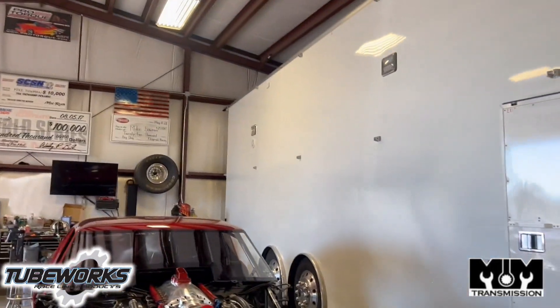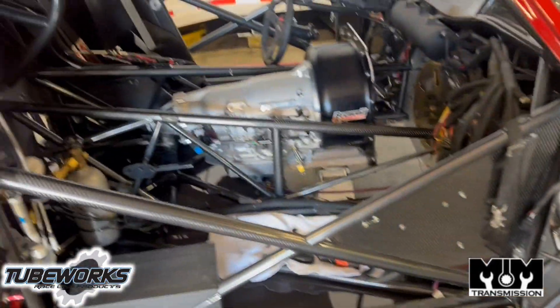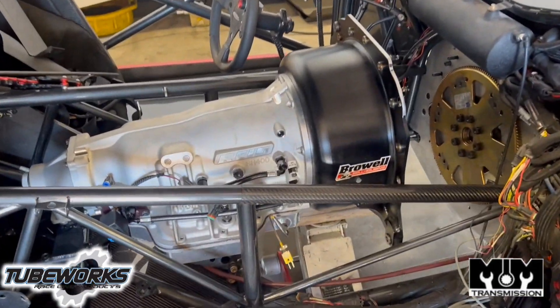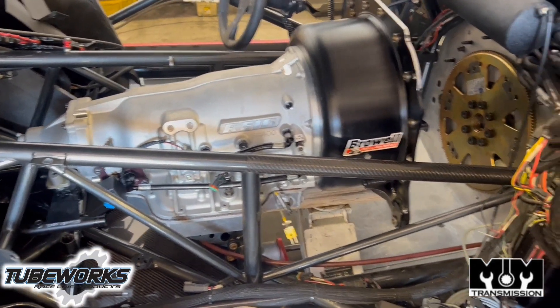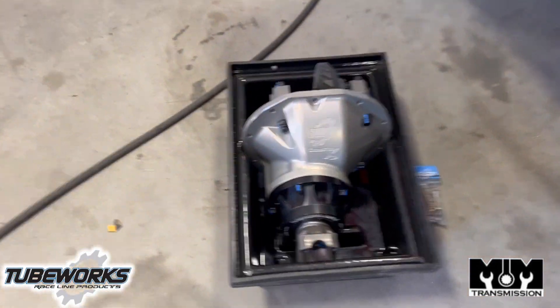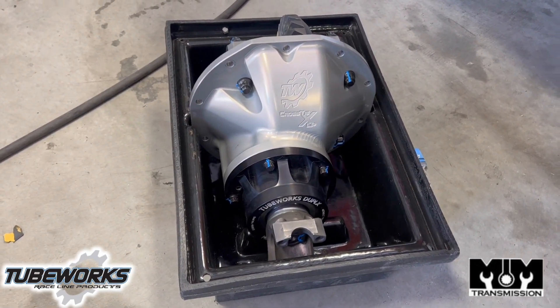Today we're putting the rear end and stuff in the car. Got the converter, still gotta put that in. It's Sunday — putting the car together, making sure this spare motor has everything hooked up and done right. Still have a little bit of wiring, gotta put the converter in, new M&M transmission. Today we're doing this rear end from TubeWorks — this thing is from the off-road world, it's pretty badass.